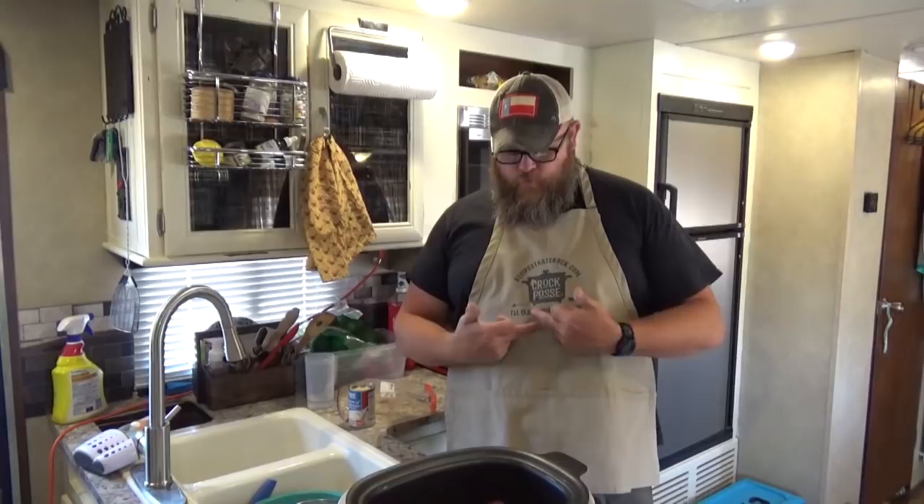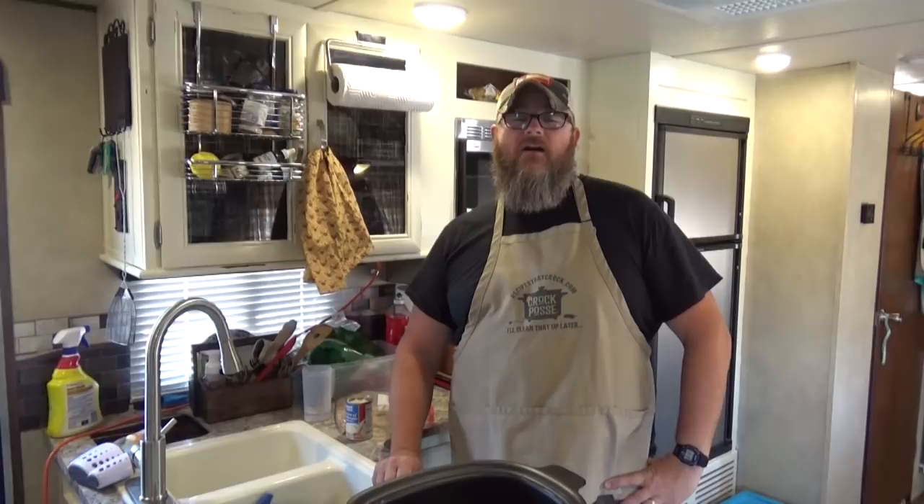Welcome back to another edition of Cooking Chris's Dishes with the good ol' boy, where we're cooking up dishes straight from recipes.crock.com, which is my beautiful wife's cooking blog. Today we're going to make an easy crock-pot round steak in our Ninja.